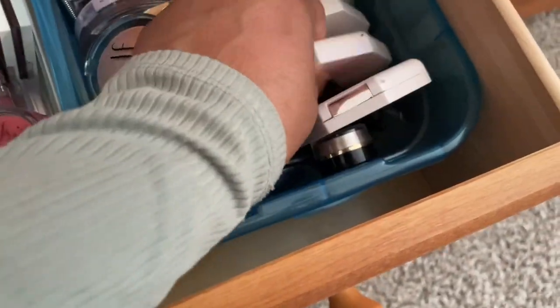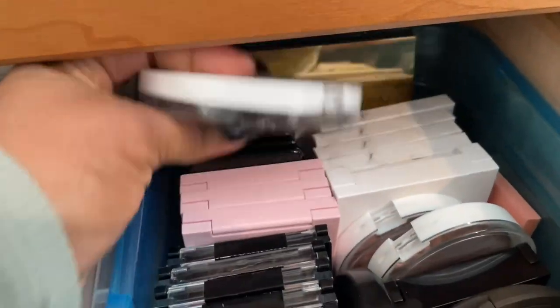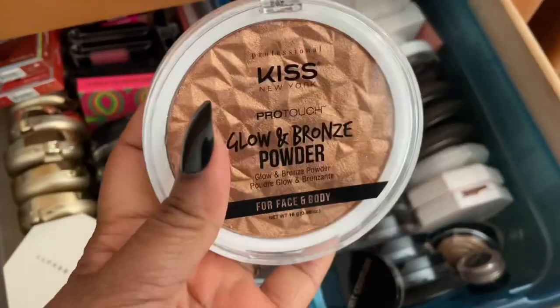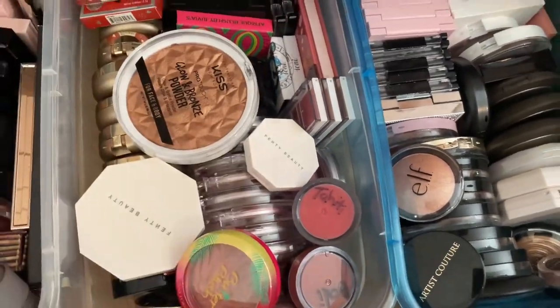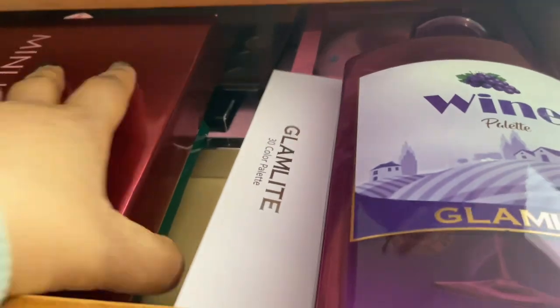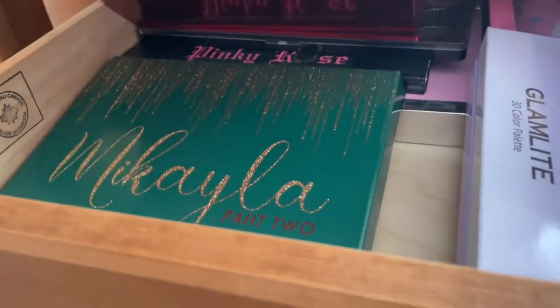Actually, I want Ginger Binge and Moscow Mule for highlighters. I also want to grab another brown-girl-friendly, affordable highlighter — the Glow and Bronze powder for face and body from Kiss. I got this from Amazon — it was a recommendation I saw Colorful Camille show on her channel. So I'm grabbing those three highlighters. This section of my collection — the top drawer — I'm not going to pull anything else out of here since I already have the Glam Light Mikaela palette and I'm actually going to pull the Mikaela Pot 2 next month.